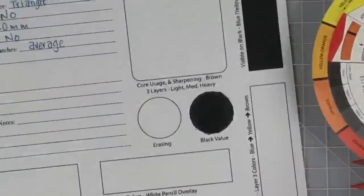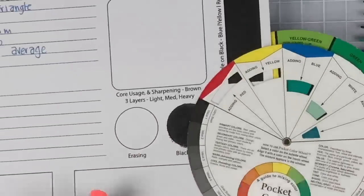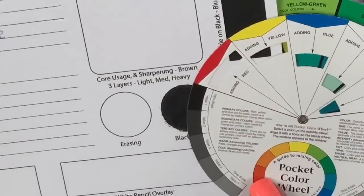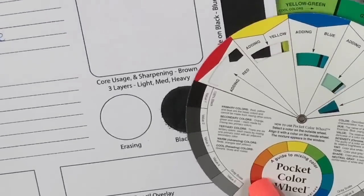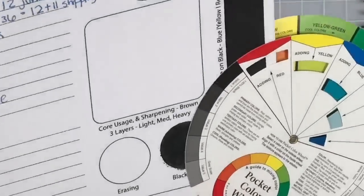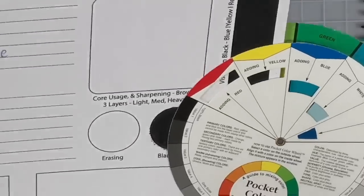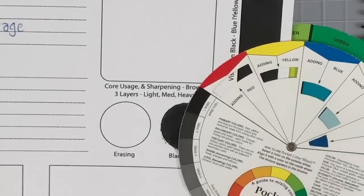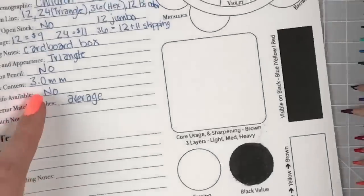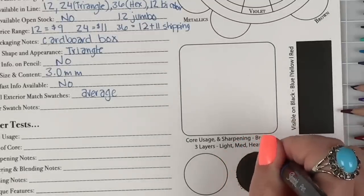Now I can slide this under the color wheel scale and check in the light. I don't think it's a value-one black — I'd say it's hanging closer to a value-two black. It's not the blackest black I've ever colored with. So I'm going to note it as a value-two black. Also, it's producing quite a bit of dust — it's a little dusty.